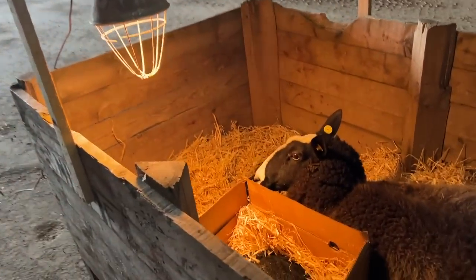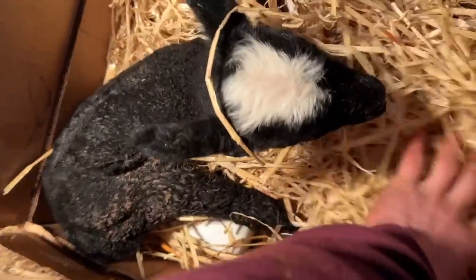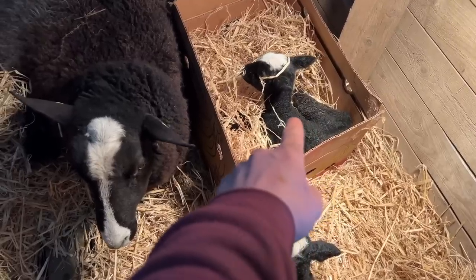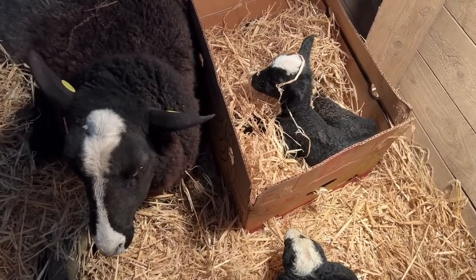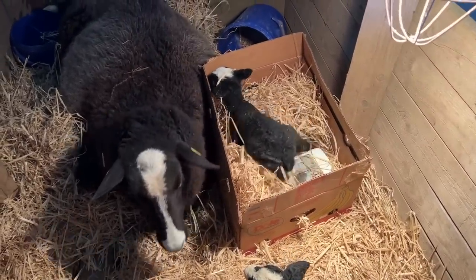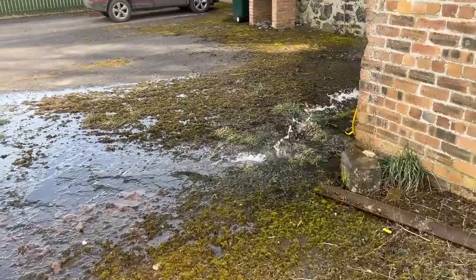How are the lambs doing? Looking perkier now - improved. Good news, there's hope for the three of them. That lamb has improved massively, a lot more perky now.